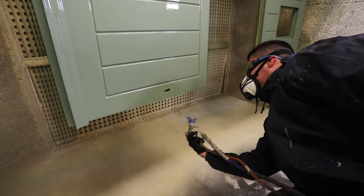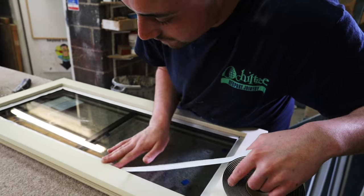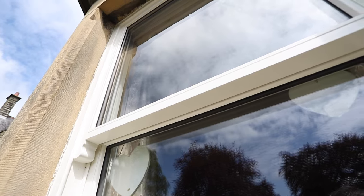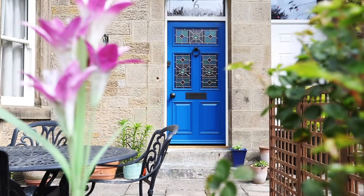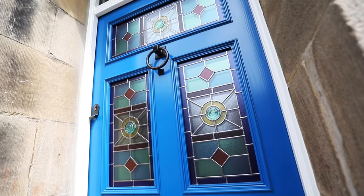We also accommodate historic properties and listed buildings, where strict style and design is paramount. If you are looking for advice on design or would like to match an existing style window or door, look no further than Ocaltree Bespoke Joinery, where quality, warmth and durability come as standard.